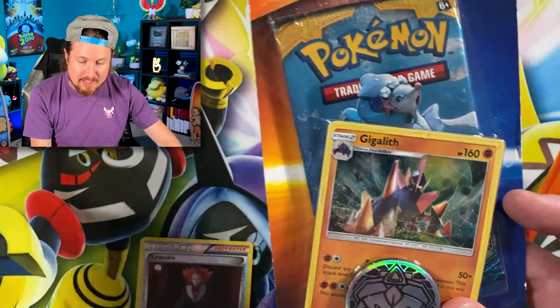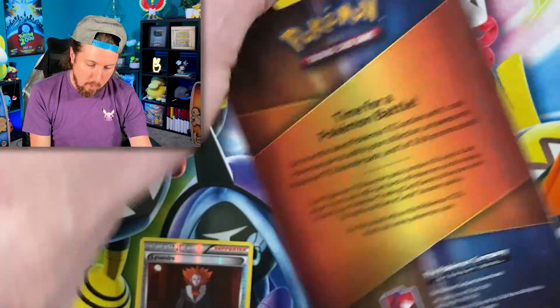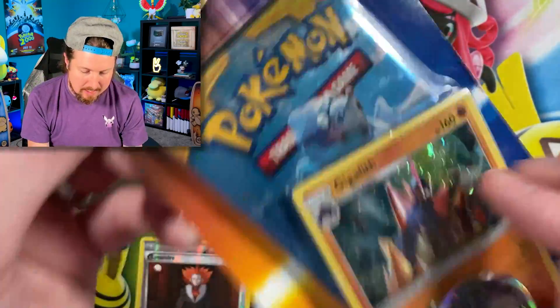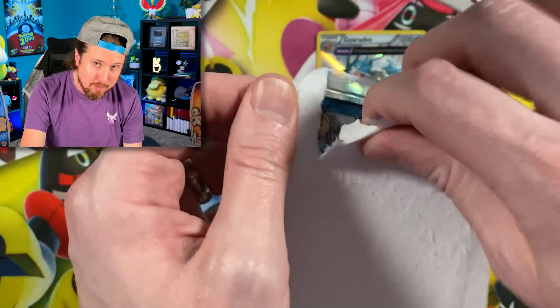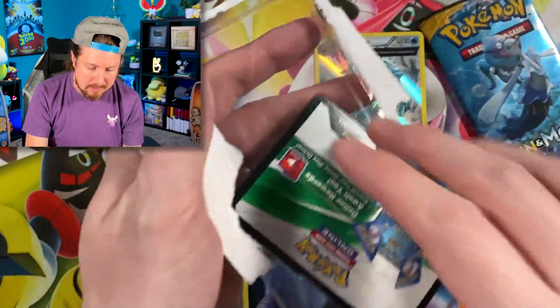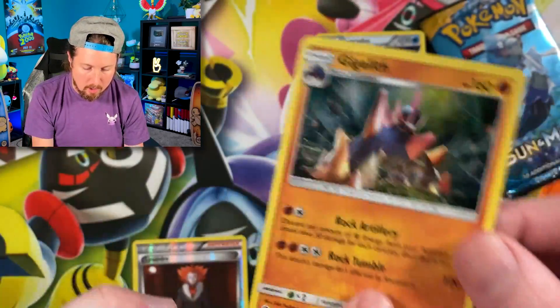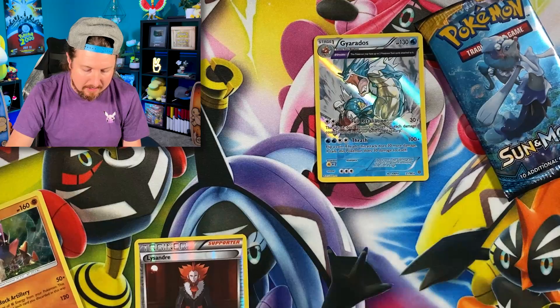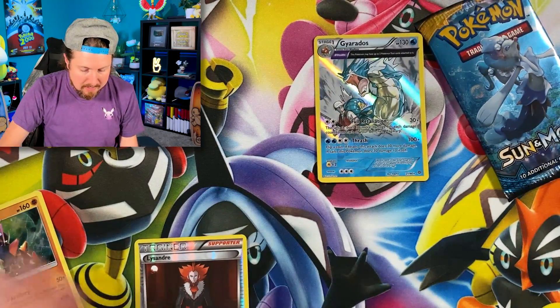Next up we have Sun and Moon Base Set — a little bit older of a blister pack. Honestly, I have to say this box is surprising me, so it's going to be really interesting to see what you say with the emojis down in the comments. This is definitely very different than the last Mega Mystery Power Box that they released. There is the code card that will unlock Gigalith and the coin — remember this is when they made the smaller coins.